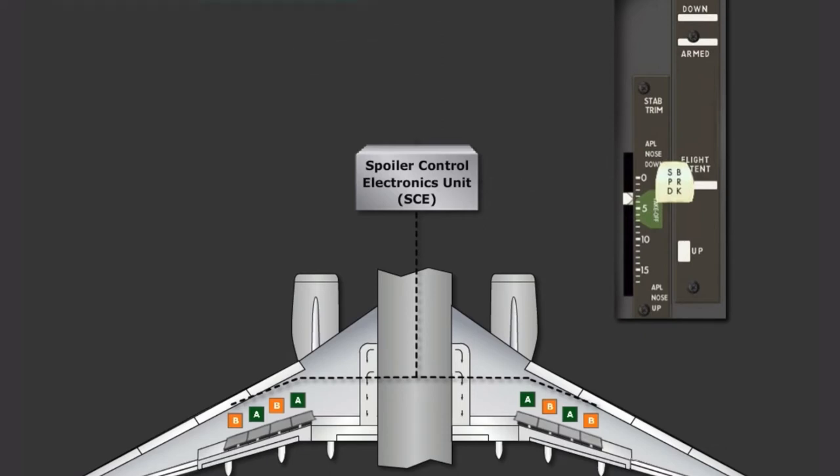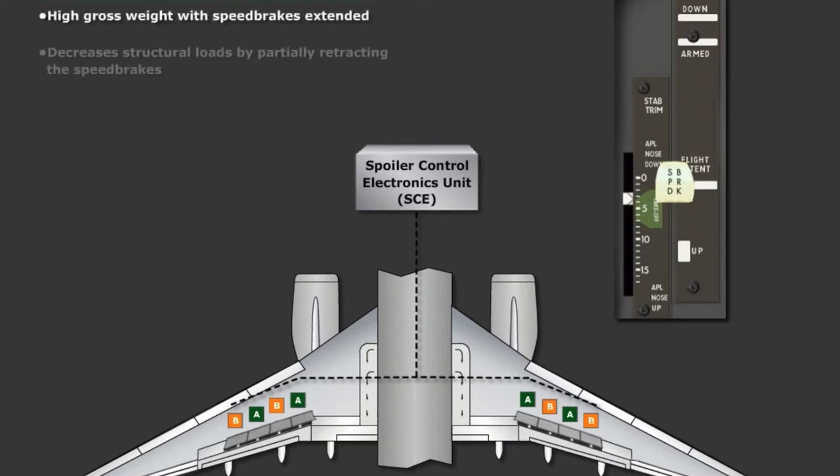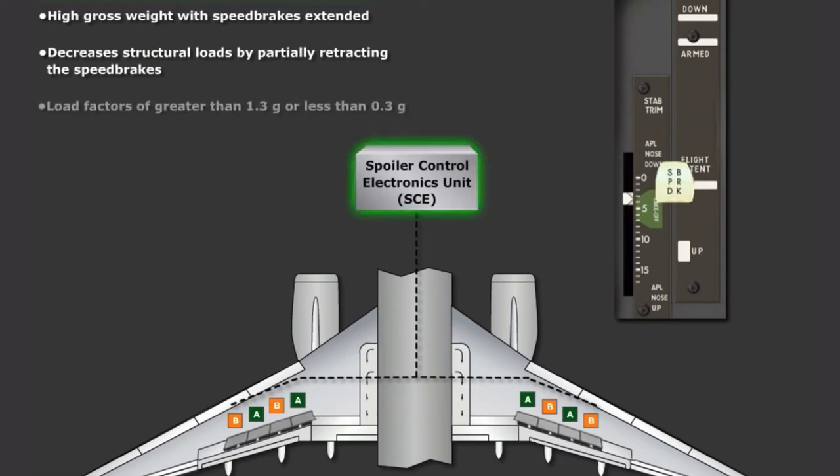The first functionality we will discuss is the Maneuver Load Alleviation. MLA operates at higher gross weights with the Speedbrakes extended, and decreases structural loads by partially retracting the Speedbrakes as needed. The MLA is commanded through the SCE unit and will function with load factors greater than 1.3 G or less than 0.3 G. When MLA is active, the Speedbrakes will retract as required, but the Speedbrake Lever will not move. Once MLA is no longer needed, the Speedbrakes will return to the Commanded Lever Position.